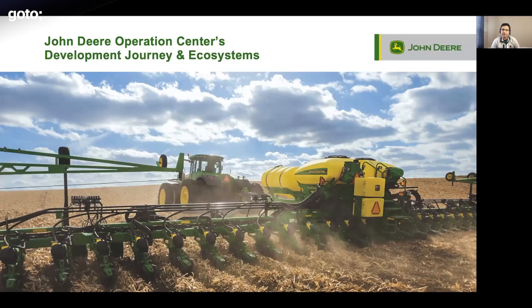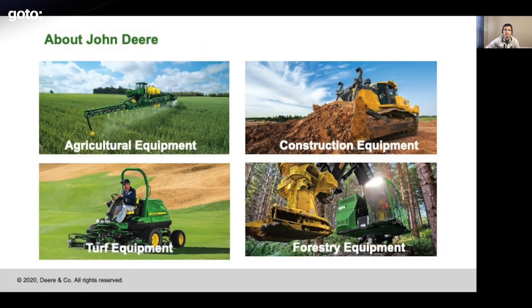Let me begin with the John Deere history. John Deere has been very well known in the manufacturing industries. They've been manufacturing agriculture equipment, constructions, turf, and forestry. They're also in other businesses as well.